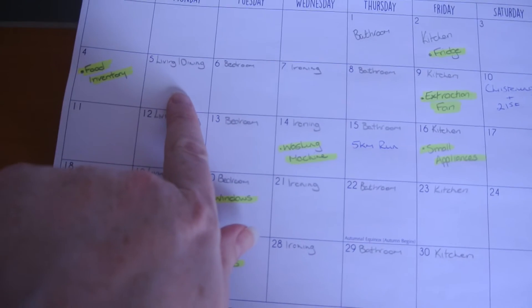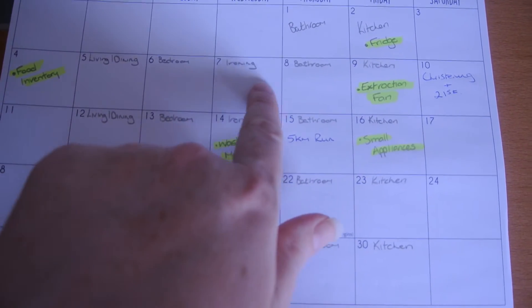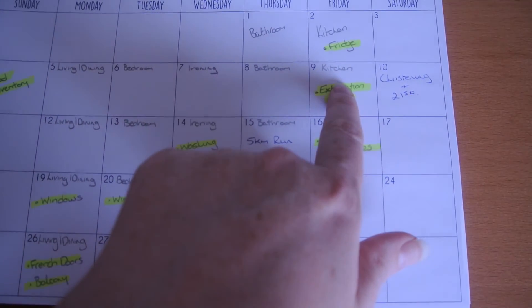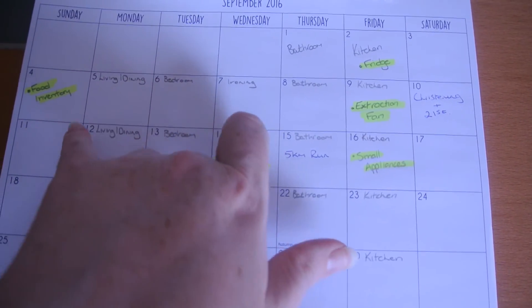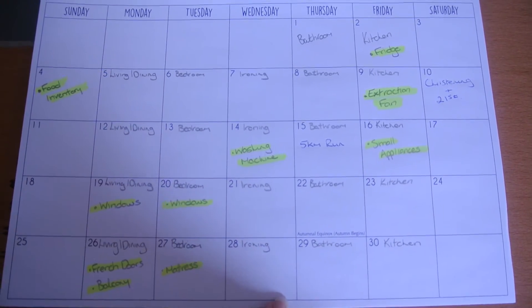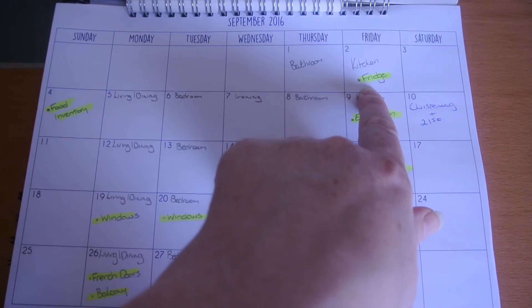So this is how I have it set up: Mondays are living and dining, Tuesdays the bedroom, Wednesdays all the ironing, Thursdays the bathroom, and Fridays the kitchen. Saturdays and Sundays are just going to be daily clean days because I just want to spend as much time with Robert and Ava as we can — a little bit of family time. The main monthly tasks include cleaning out the fridge.